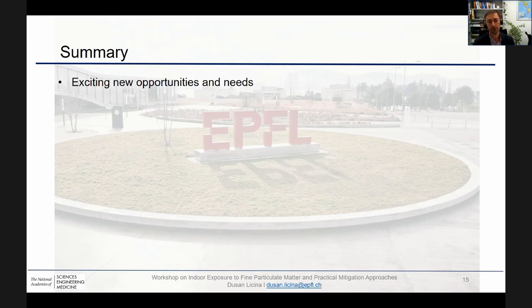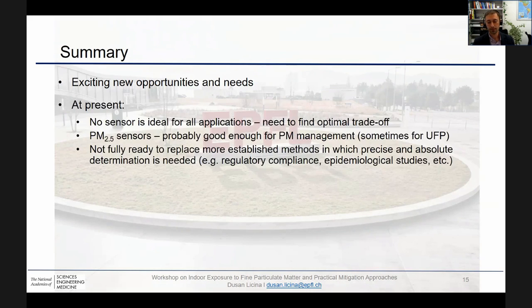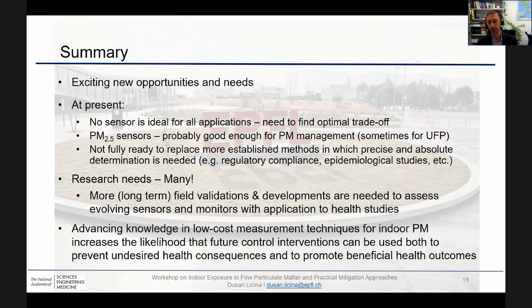There is currently really increased interest and need in this technology due to COVID, and it's largely driven by the green building industry. At present, there is no sensor which is ideal for all applications — we need to identify the optimal trade-off. For indoor PM management, PM2.5 sensors as they are now are probably good enough, but in instances where we need precise and absolute quantification, they're still probably not ready to replace more established methods. One of the most important research needs in the short and long term is more long-term field validation and development to assess these evolving technologies and draw links with respect to health effects.